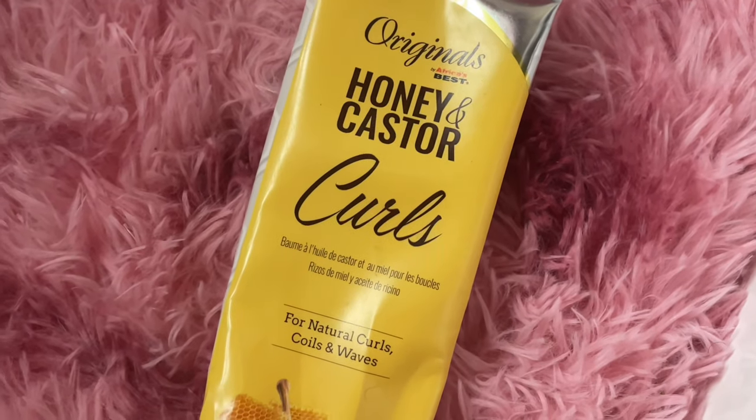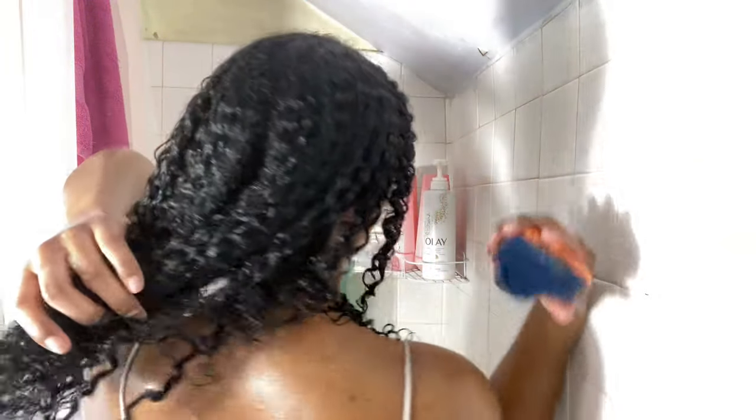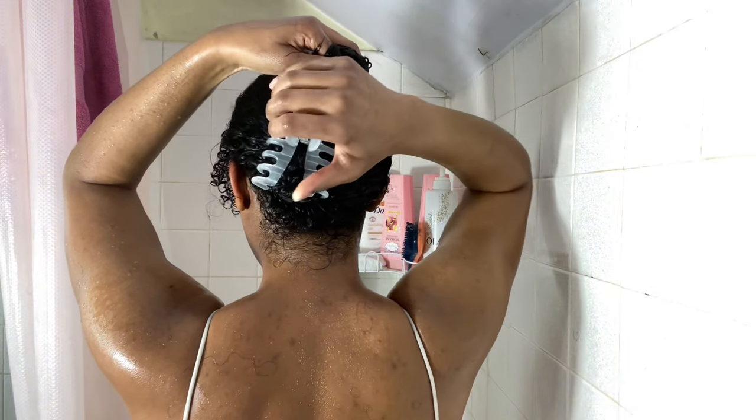The last product I use is the Originals Honey and Castor Curls — I believe it's a gel but I use it as a leave-in, which isn't really the best because it causes a bit of frizz. If I were to use a leave-in conditioner I'd use the Jamaican Black Castor Oil lotion by Shea Moisture, but I ran out. Now for the post-shower part: I'm taking the Wild Growth Hair Oil and applying it to my scalp, then using a random manuka honey hair oil on my strands just to use it up.